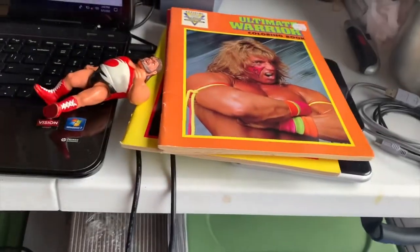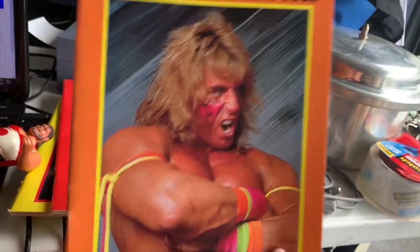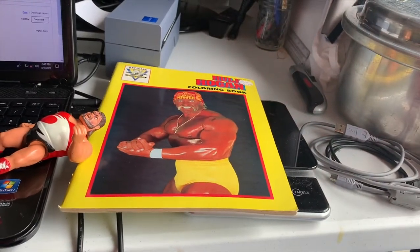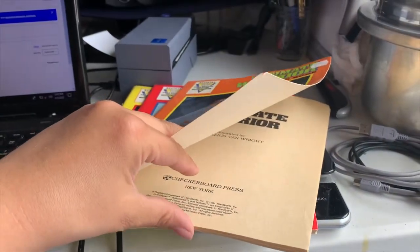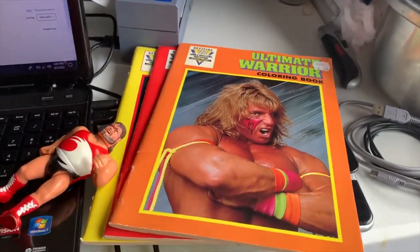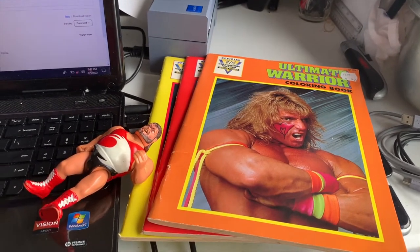Hi guys, Diane, Resellers by the Pond here. I have a couple orders going out today that I wanted to show you. First I have these three WWF coloring books. These were the last three of the coloring books that I had - they are all uncolored. We did take an offer on those of $18 a piece because he was buying all of them and we did combined shipping for him. So a total of $54 plus shipping out the door.